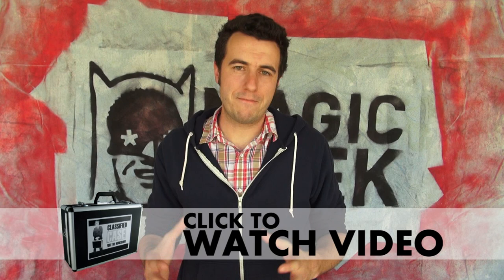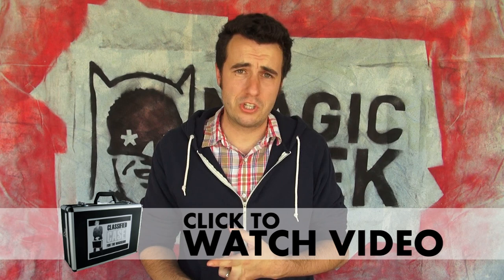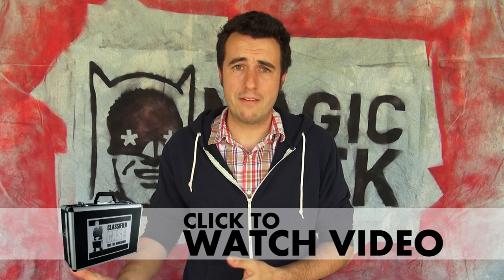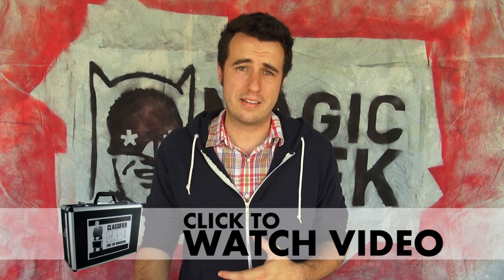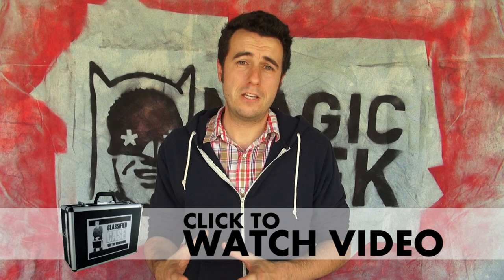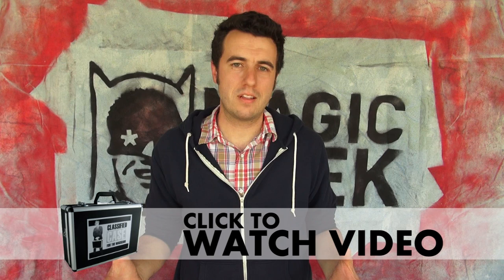Today I want to talk to you about the Classified Case. This is a fantastic case to carry your magic stuff around in. It looks professional, it keeps things secure, it keeps things organized, and it's just the best thing around for carrying your stuff. As a performer, you can use it in your show, or you can put it into storage and your stuff's going to stay safe if you're a magic collector or you collect decks. Lots of really great options in terms of how to set it up, and it comes with an instructional video on how to set it up so that it looks professional and feels right for you and your props. Click the link here to see the video of the Classified Case, or go to magicgeek.com to check out all the specs.